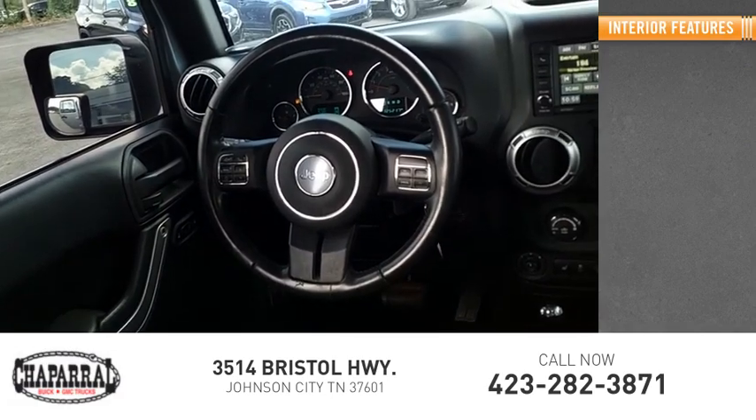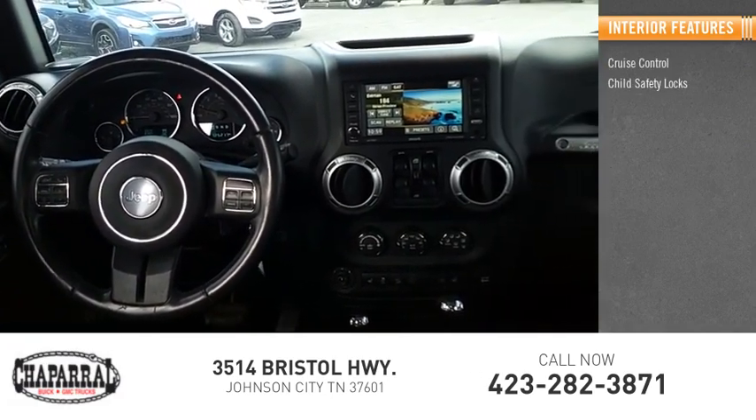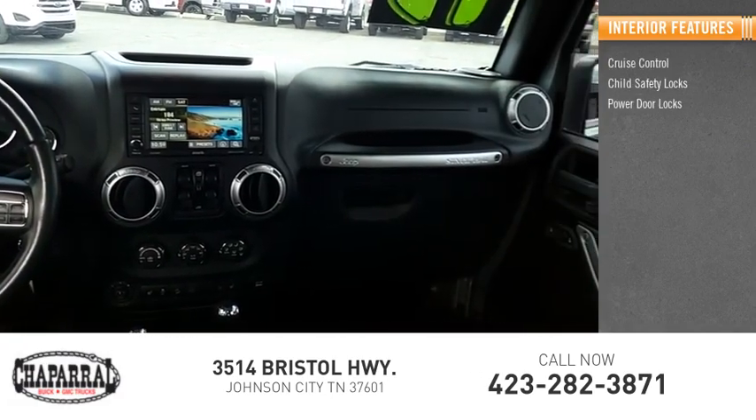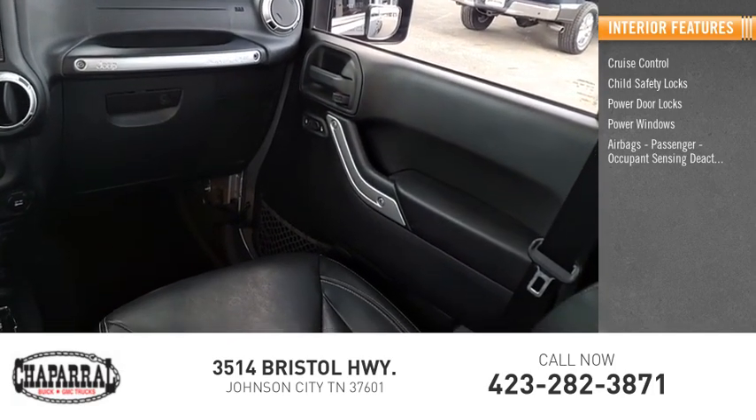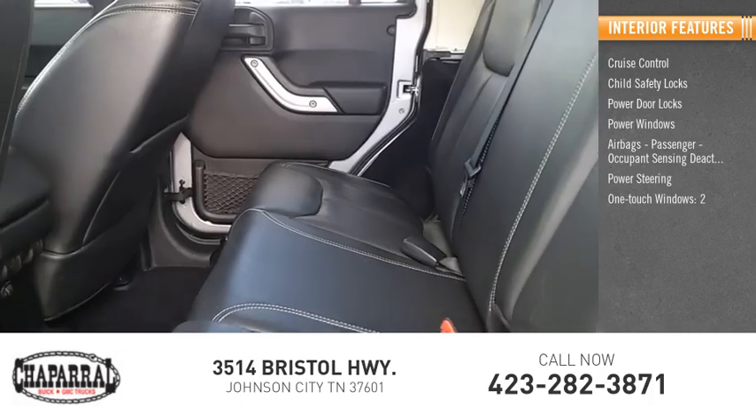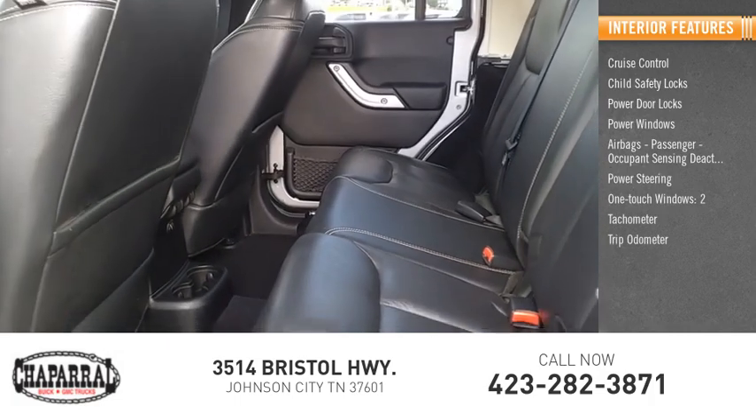Inside you'll find cruise control, child safety locks, power door locks, power windows, airbags, passenger occupant sensing deactivation, power steering, one-touch windows two, tachometer, trip odometer, compass.